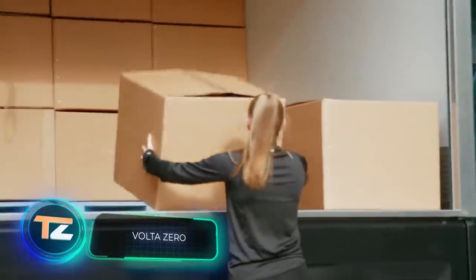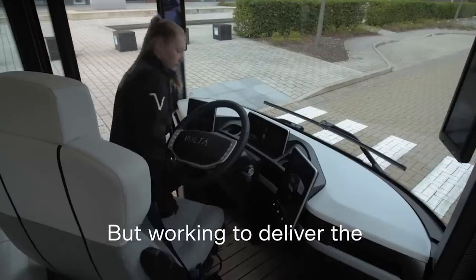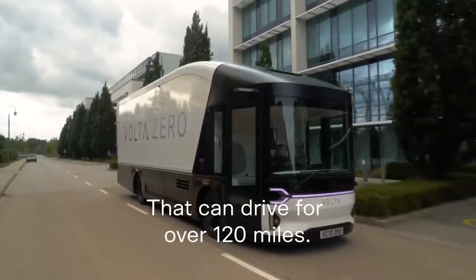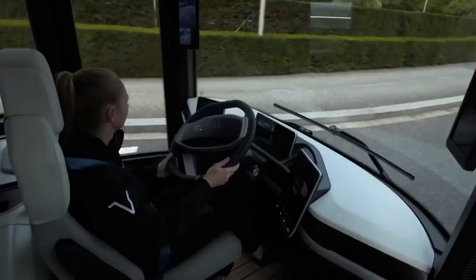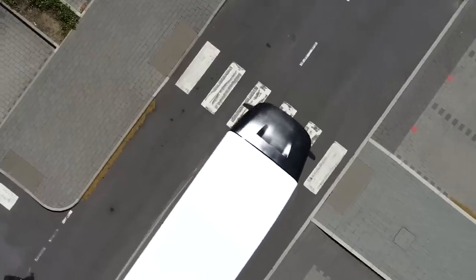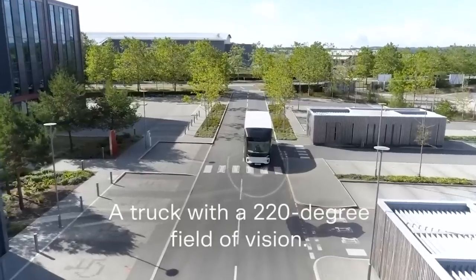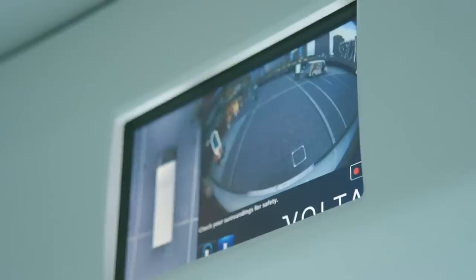Volta Zero. The developers of this vehicle sell their brainchild as a modern truck for the city of the future. Volta Zero is an eco-friendly electric truck with an impressive range of up to 120 miles. Surprisingly, the driver's seat is located in the middle of the cabin. The cabin itself has a viewing angle of 220 degrees, which increases the safety of all road users. Volta Zero has no blind spots, thanks to cameras which provide a 360-degree view, with images displayed on screens in the cabin.